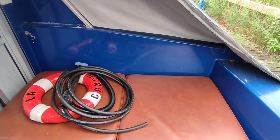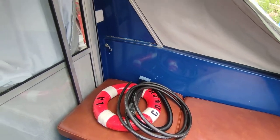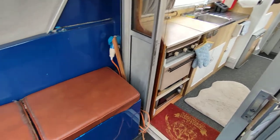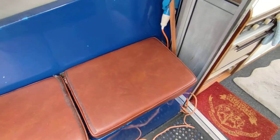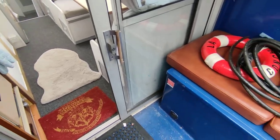Hi, this is Steve Biggs of Boat Shed Norfolk on board a 1982 Bounty 27 sedan. This is the interior — lovely sized aft well, good storage under for batteries, gas, and the engine the other side on hydraulic drive.